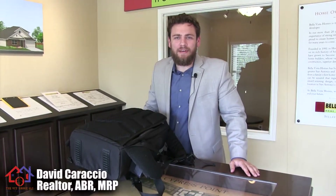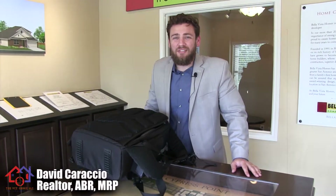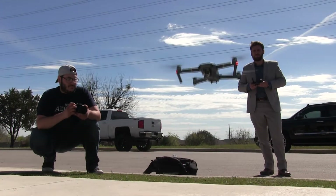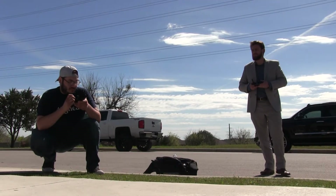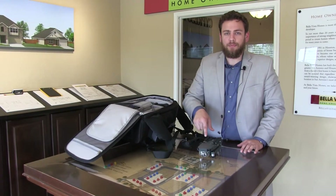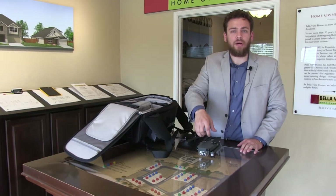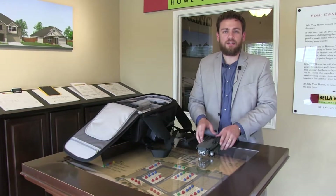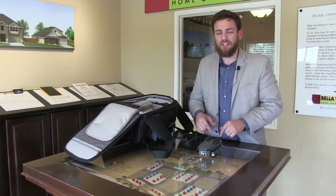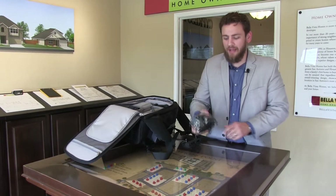Hey everyone, David Caraccio with the VET Group at Covenant Partners Realty. Today we're going to go over why it's important to have a drone in a realtor's arsenal. I want to specifically talk about why I use it in real estate — this video is specifically for that, not actual reviews or how-to videos. You can find those other videos on YouTube.